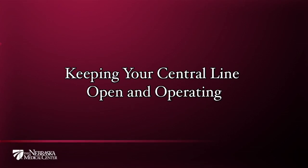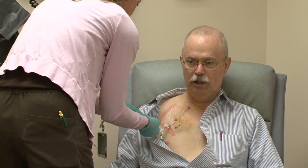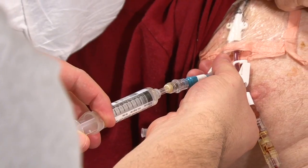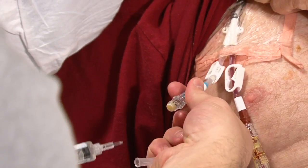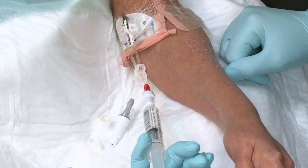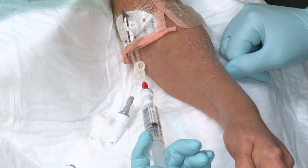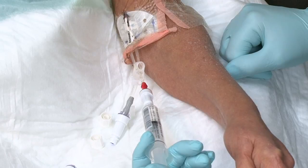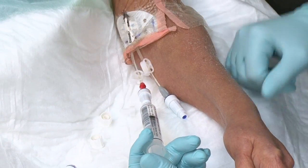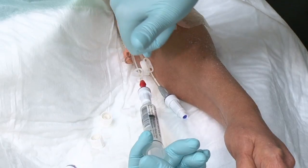Keeping your central line open and operating: before fluids or medications are given to you through your central line, it first must be flushed to make sure it's open and not occluded or blocked. Flushing the line before and after each use and on a routine schedule, even if the line is not being used regularly, is one way providers can prevent your central line from becoming occluded.